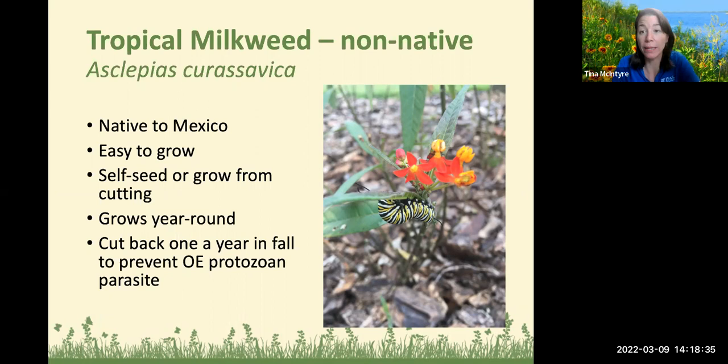Talking about tropical milkweed — this is a non-native species; it is not invasive, but we do recommend that you cut it back in December in central Florida. That's because we want those monarchs to migrate to Mexico — that's where this plant is naturally native to. Cut yours back around Thanksgiving, in November or December. They're perennials with a taproot and will come back in spring. They're very easy to grow, do self-seed, and can also be grown from cuttings. You want to avoid those December blooms to allow monarchs to avoid our freezes — temperatures in the thirties will kill them.